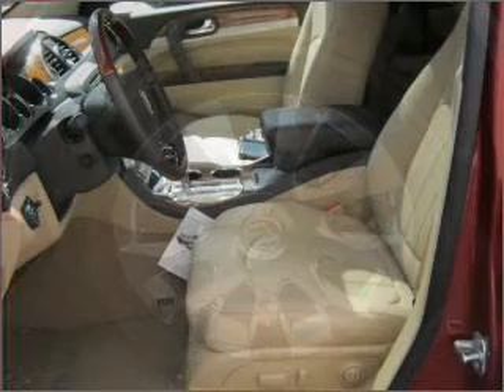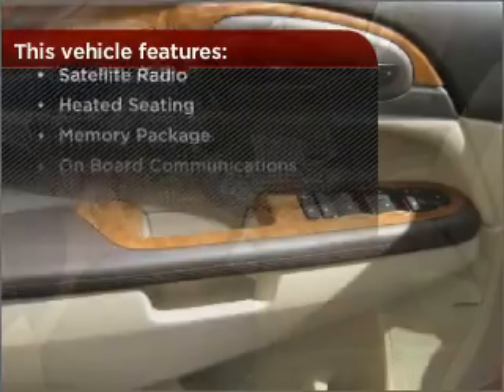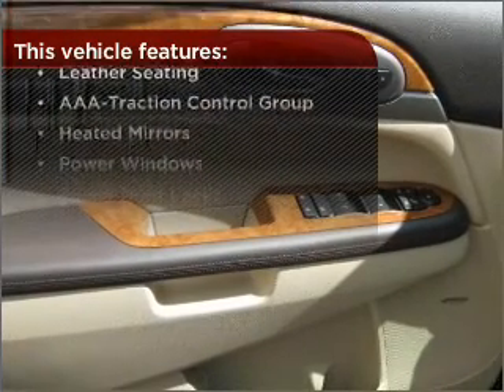Set it and forget it with the fuel-efficient cruise control. But that's not all that you have to look forward to. Check out this list of great added features.